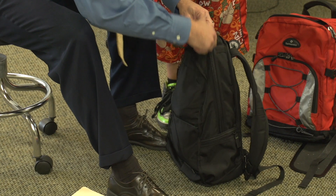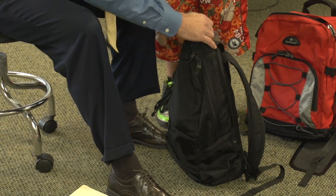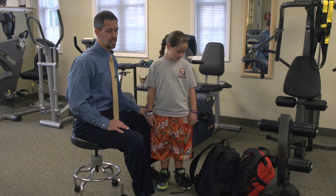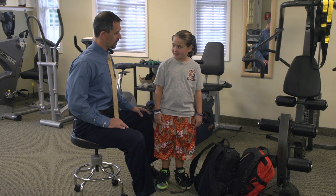What we have here are two backpacks. The black backpack is 17 pounds — it's a regular standard backpack you see most kids using. The other one is a Cairo pack by Samsonite, which is a little bit more of an ergonomic backpack. The first thing we're going to have Ava do is pick up the backpack and put it on.